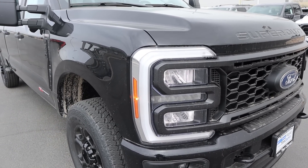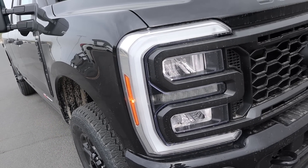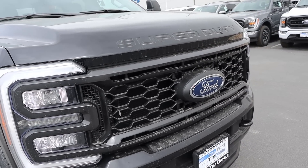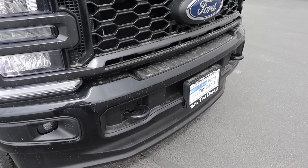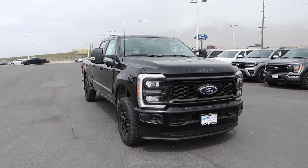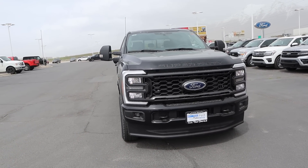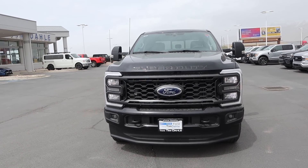This has the STX package, which I'm a huge fan of. You can see the lights are darkened with the bezel, and you do have LED lights instead of the base halogen lights. The front grille is also blacked out with the Ford logo, and we have fog lights at the bottom, tow hooks on the front end, and an air dam at the very bottom. Putting it all together, I think this truck looks absolutely fantastic. I'm a huge fan of how cool the STX package makes a base model truck look.